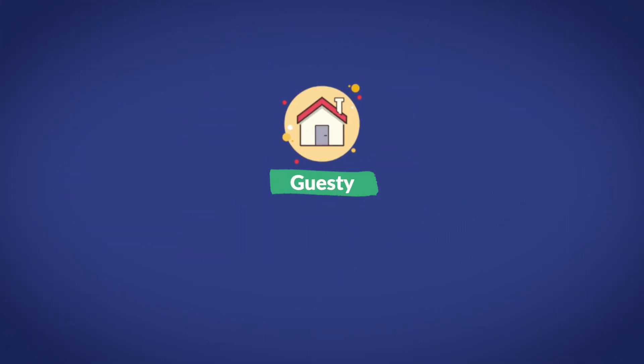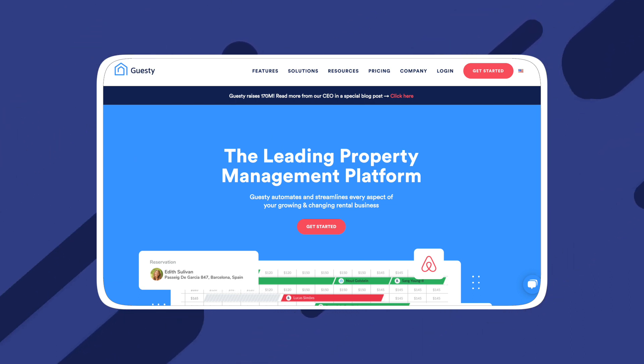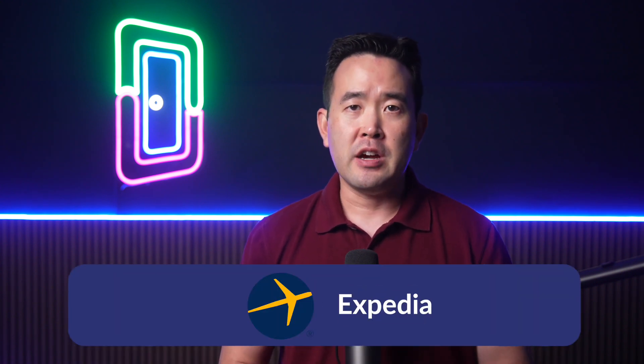The first option on our list is Guesty. Guesty is a very powerful vacation rental property management software that is best suited for Airbnb properties and other short-term rental platforms. Guesty is able to integrate with a large array of travel agencies and solutions like Airbnb, Expedia, and TripAdvisor. This allows for some more advanced features like dynamic pricing tools, noise monitoring, and keyless entry systems.